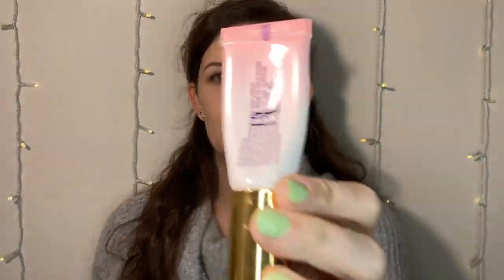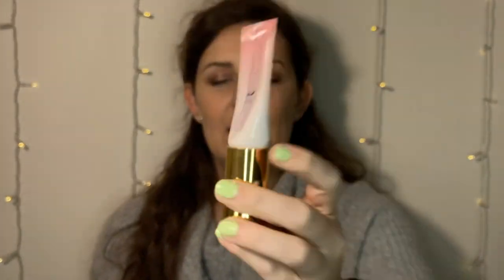First up is the Too Faced Primed in Peachy Primer. I haven't really used this much — I didn't put anything up for this update. I'm pretty sure this is expired so this is going in the garbage. I do really like this primer but it is fairly old so it needs to go in the trash.